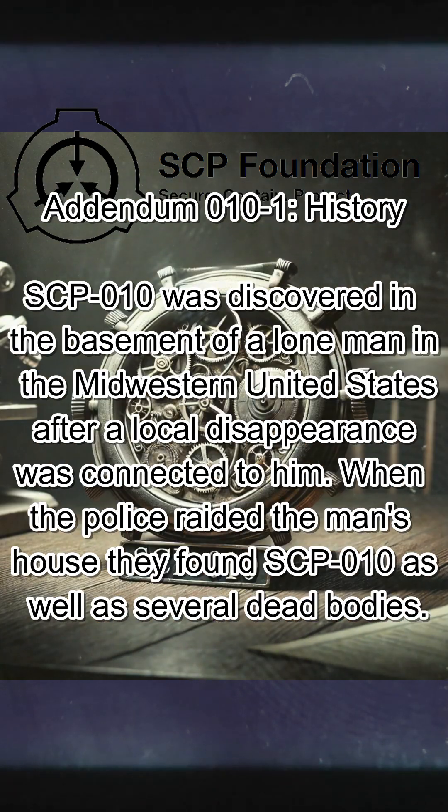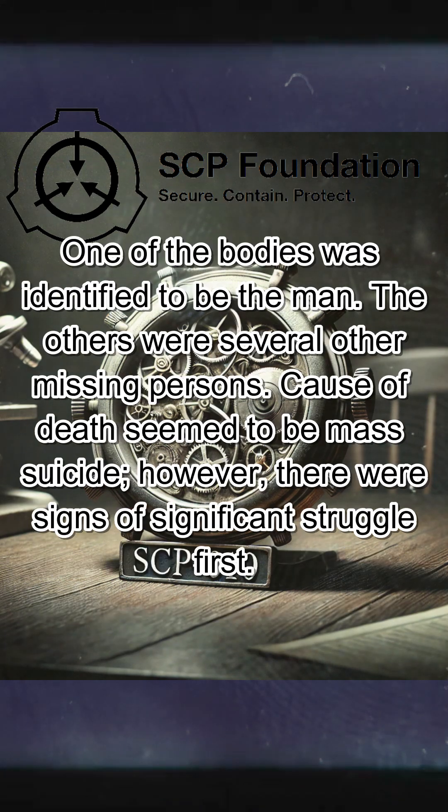Addendum 010-1, History. SCP-010 was discovered in the basement of a lone man in the Midwestern United States, after a local disappearance was connected to him. When the police raided the man's house, they found SCP-010 as well as several dead bodies. One of the bodies was identified to be the man. The others were several other missing persons. Cause of death seemed to be mass suicide; however, there were signs of significant struggle first.